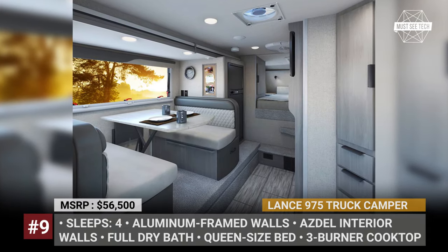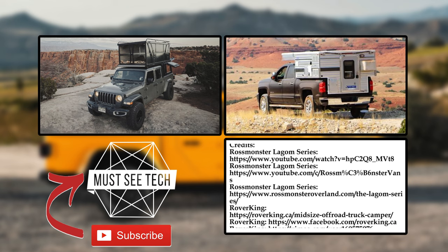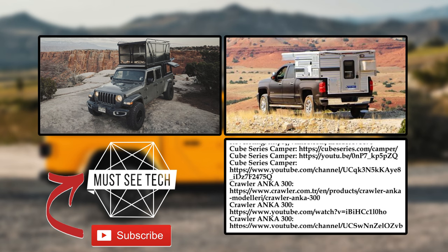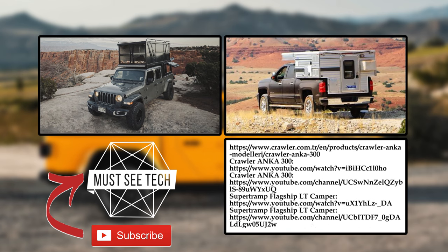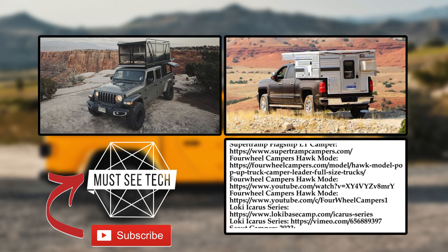Would you consider buying one of these truck bed campers? Would it be a fully equipped slide-in model or just a topper? Let's discuss in the comment section. Subscribe to MasiTech and give us a like if you haven't already. More informative van life and overlanding top tens are waiting for you on the screen — just follow the links.